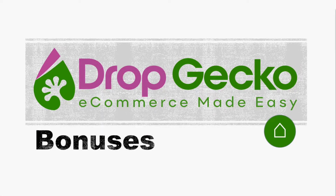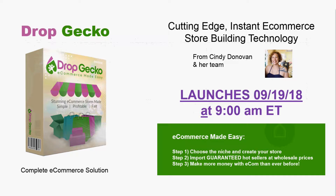Hi everyone, Darrell from DarrellsMarketing.com here. I've got my Drop Gecko bonuses I want to tell you about. Drop Gecko is obviously the best e-commerce solution, the most complete solution to come out probably since Shopify — and it's actually ahead of Shopify. So this thing is just phenomenal.